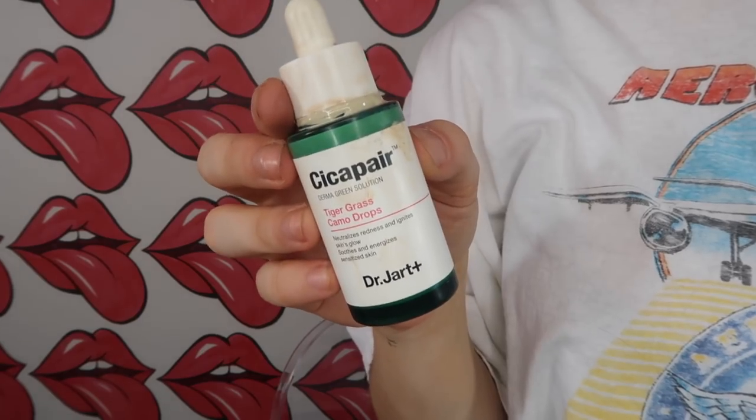I have so many holy grail products to show in this video. The first one — I have no idea how to pronounce it — is the Tiger Grass Camo Drops from Dr. Jart. It neutralizes redness and ignites skin's glow, and it also just blurs out your skin completely. This stuff is a miracle worker. I've always had redness right here, and I've had some breakouts, but this has really changed the game for me. It just blurs out all the imperfections and makes you look amazing. I cannot recommend it enough.